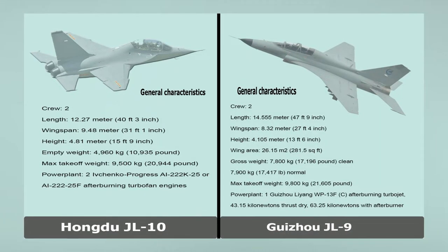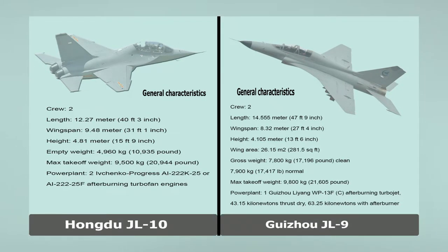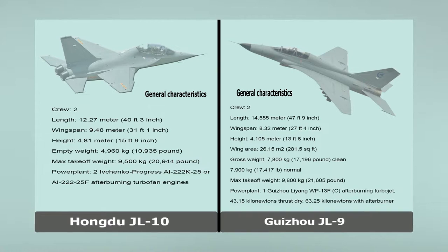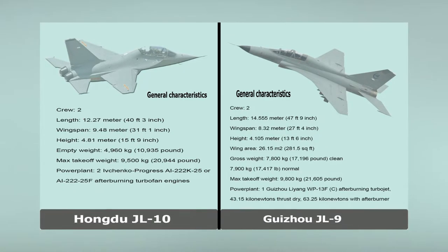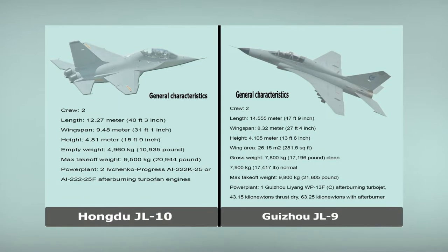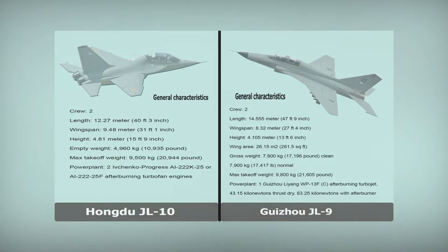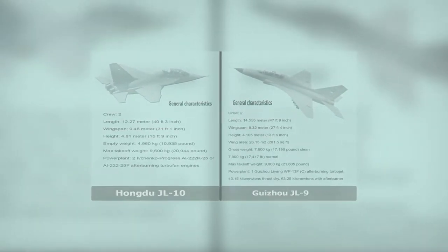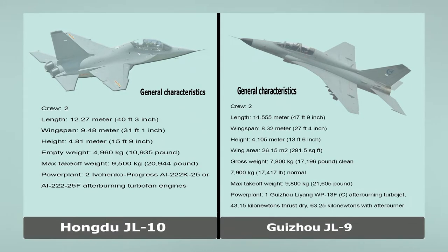Hongdu JL-10. General Characteristics. Crew: 2. Length: 12.27 m, 40 ft 3 in. Wingspan: 9.48 m, 31 ft 1 inch. Height: 4.81 m, 15 ft 9 inch. Empty Weight: 4,960 kg, 10,935 lb. Max Take-off Weight: 9,500 kg, 20,944 lb. Power Plant: 2 × Ivchenko-Progress AI-22K25 or AI-222-25F Afterburning Turbofan Engines.